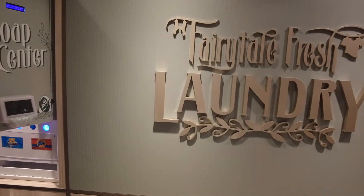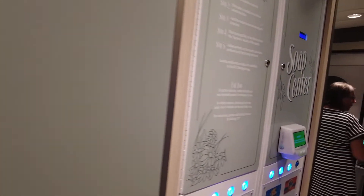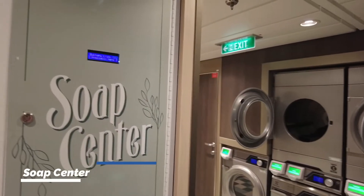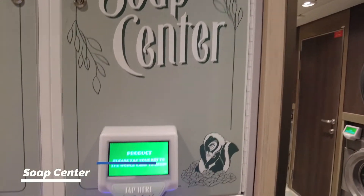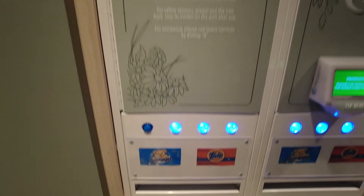We've got a soap center here, so you get your soap products here. Tap your key to the world card, order your Tide, order your Snuggle, flat irons — very good.